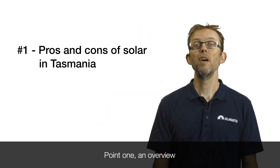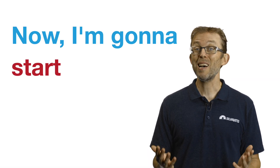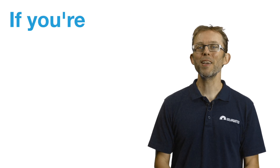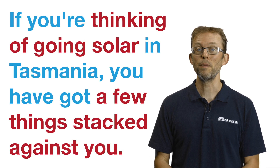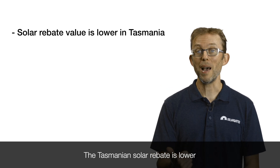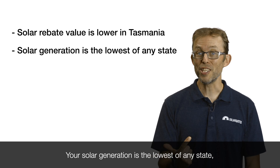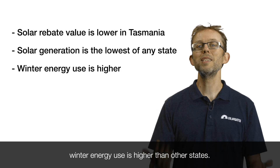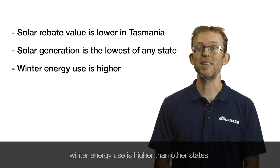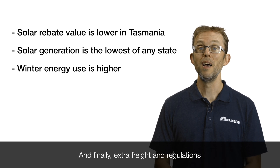Point one: an overview of the pros and cons of solar in Tasmania. Starting with the bad news — if you're thinking of going solar in Tasmania, you have a few things stacked against you. The Tasmanian solar rebate is lower than most parts of the mainland. Your solar generation is the lowest of any state, especially in winter. And as a double whammy, winter energy use is higher than other states, meaning solar will struggle to offset your winter usage.